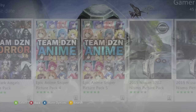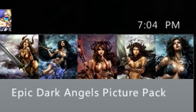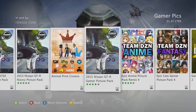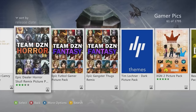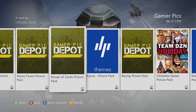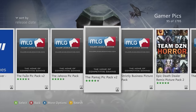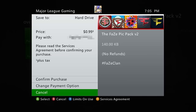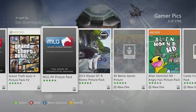There's so much variety to explore — MLG packs, GTA packs, Alien Hominid packs. The Xbox 360 marketplace is about to shut down in less than a year, so this is the time to get gamer pictures before it's too late. Under Top Downloads you'll find GTA packs that go hard.